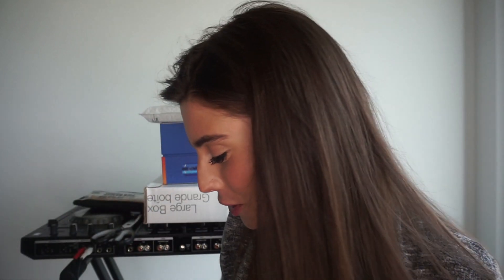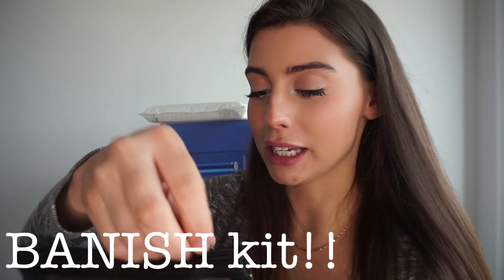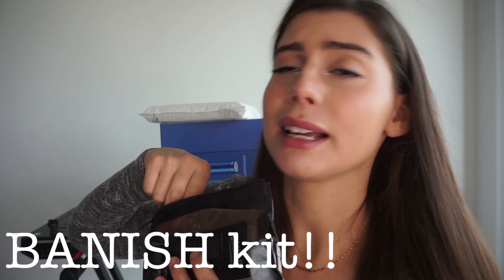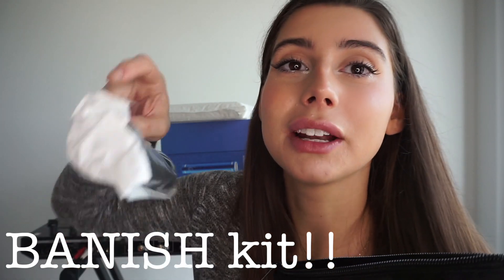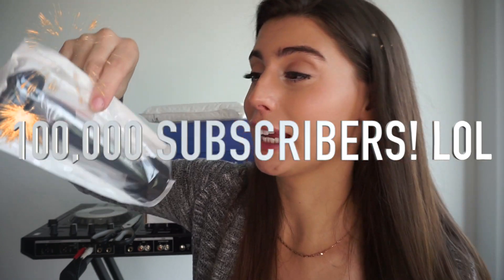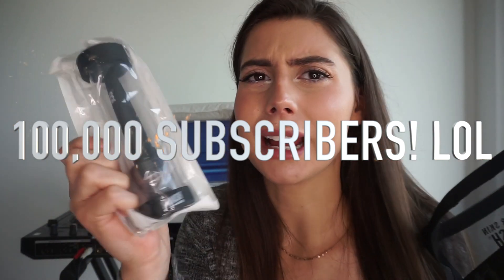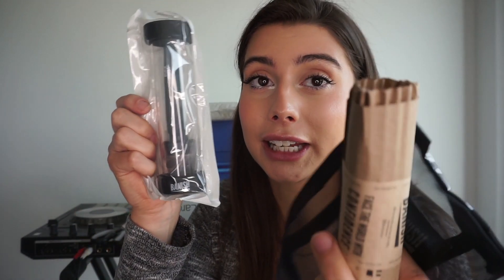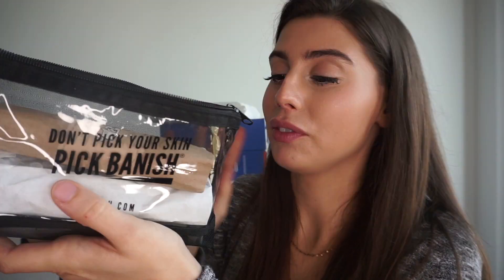The next thing I got was from Banish — I'm a partner with them and I absolutely love their skincare. They are organic, vegan, and made the exact same day you purchase them, so it's a fresh batch every time. This is a Banishing Kit — it's actually going to be given away in my 100,000 subscriber giveaway. The winner receives one of these kits: you get a micro-needling stamp and the Banish Oil, which absolutely smooths out texture, gets rid of fine lines, discoloration, and hyperpigmentation.